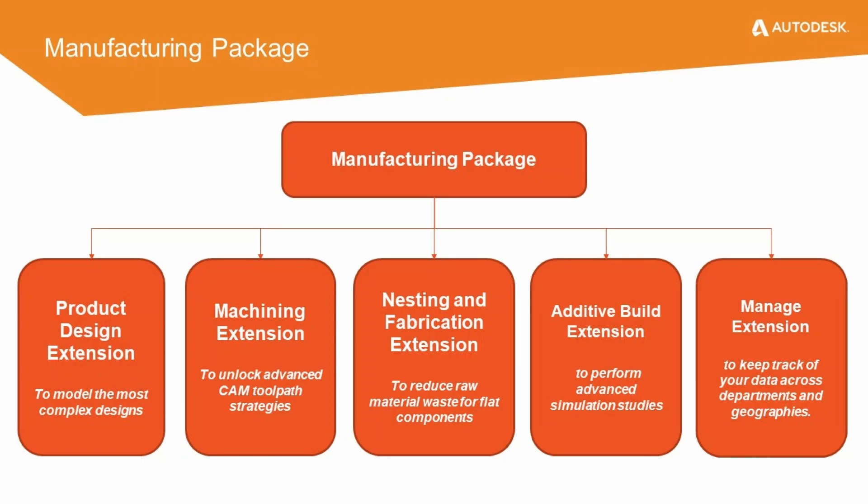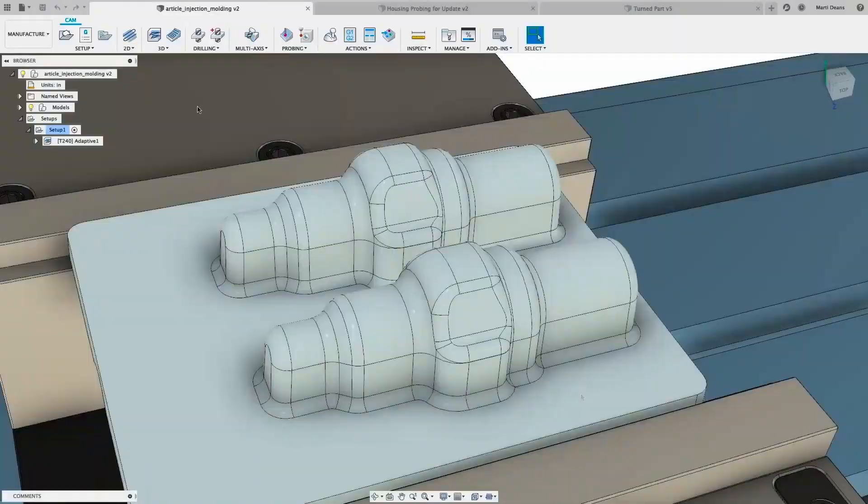Now that we've taken a look at some of the reasons why the new design persona package can help improve your design workflows, let's look at the other persona package Autodesk Fusion 360 is delivering. The Autodesk Fusion 360 for manufacturing package is a solution that anyone can use to design and manufacture any product on their shop floor. This package includes Fusion 360 along with the product design extension, the machining extension which unlocks advanced CAM toolpath strategies, the nesting and fabrication extension which reduces raw material waste for flat components, the additive build extension to expand capabilities for 3D printing, and the manage extension.